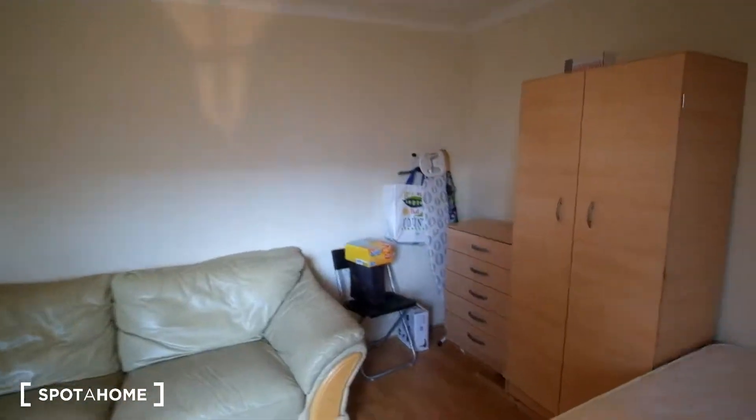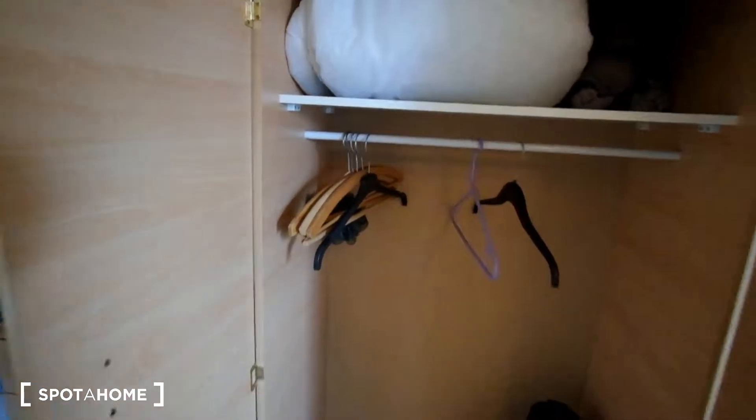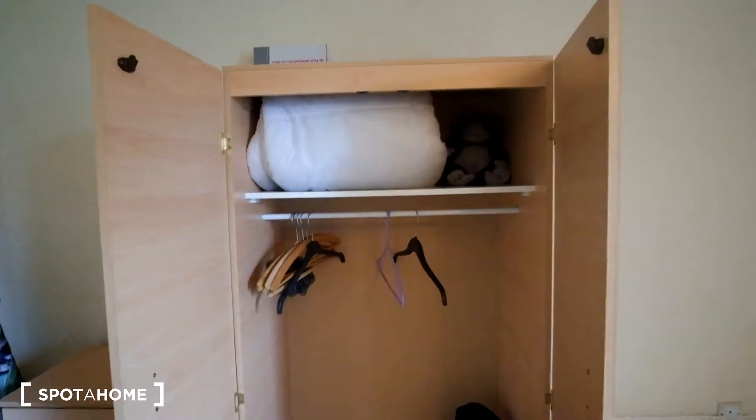So that's the room. You can just have a look inside of the wardrobe as well — we've got space for clothes as well as a shelf up top.